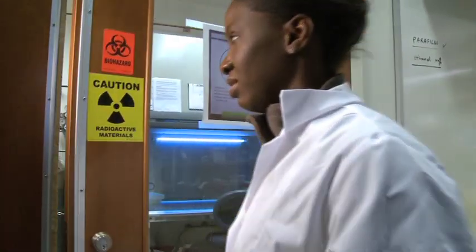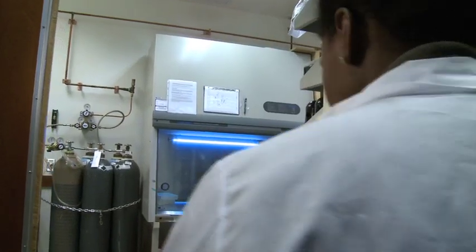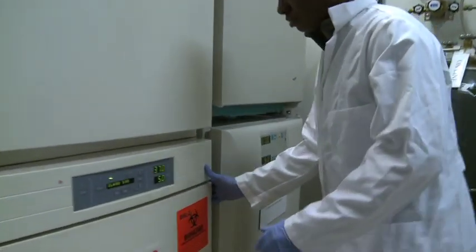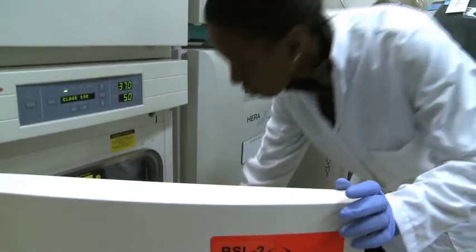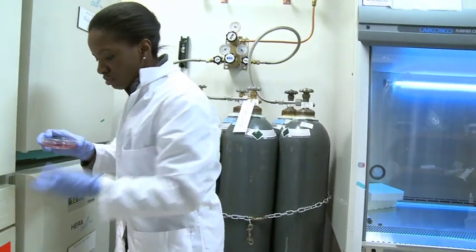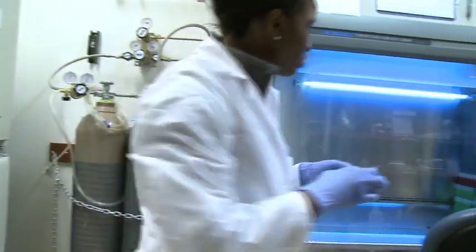As a graduate student researcher, a typical day is setting up experiments and figuring out what the results are, then taking that and doing the next experiment. It's figuring out what questions to ask based on my previous results and then asking the next question. I work on molecular biology and genomic studies of human diseases, particularly sickle cell anemia.